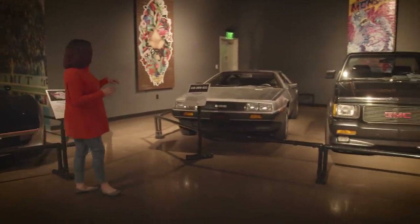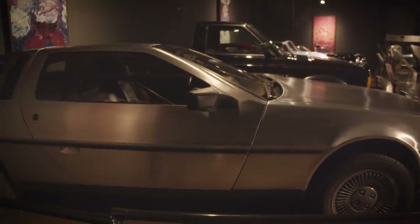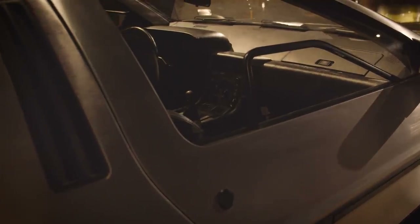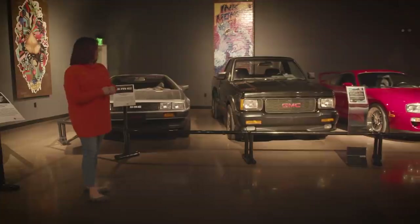This is our 1981 DeLorean, designed and built by John DeLorean, who is often referred to as the grandfather of muscle cars, seeing as how he designed the original GTO. DeLorean did not last for very long, but it was still a cutting-edge car for its time.